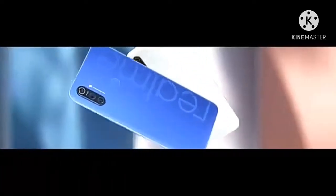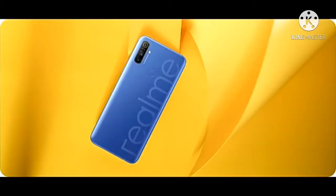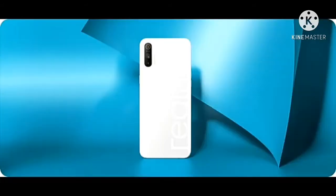3GB RAM, 32GB ROM, 6.5-inch full HD display, and a long-life 5000mAh battery.